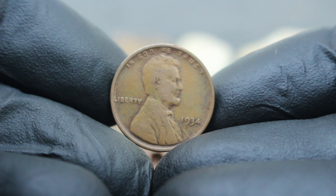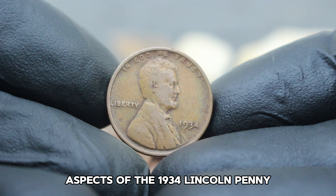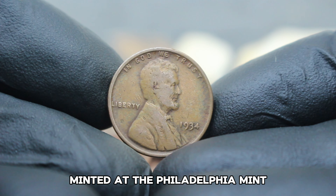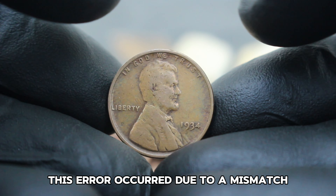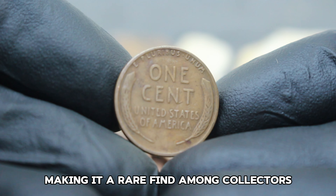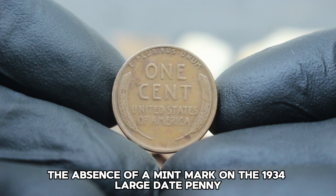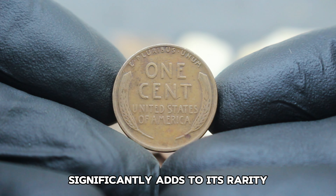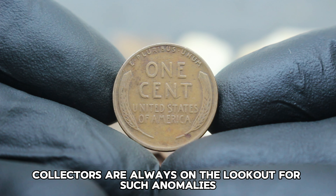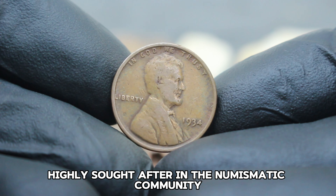Next up, the US Abraham Lincoln wheat penny from 1934, specifically a rare variation — the 1934 large date error without a mint mark. The 1934 Lincoln wheat penny holds a special place in coin collecting due to its design and historical significance. Struck during the Great Depression era, these pennies were essential for everyday transactions, symbolizing hope and resilience during challenging times.